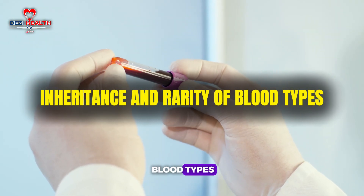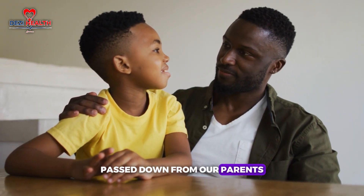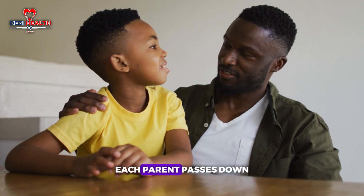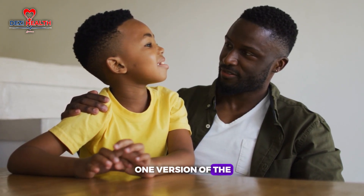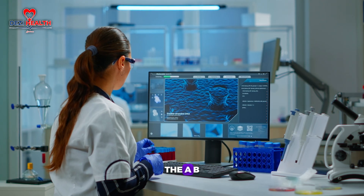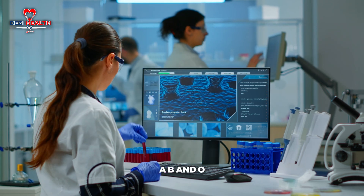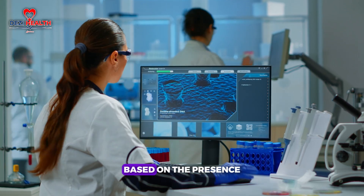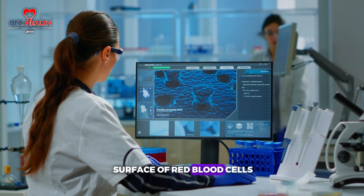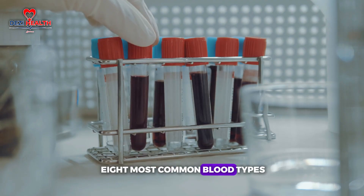Blood types are inherited traits, passed down from our parents, just like eye colour, hair texture or even height. Each parent passes down one version of the ABO gene, which determines your blood type. The ABO system includes four main types — A, B, AB and O — based on the presence or absence of antigens on the surface of red blood cells. Together, these create the eight most common blood types.